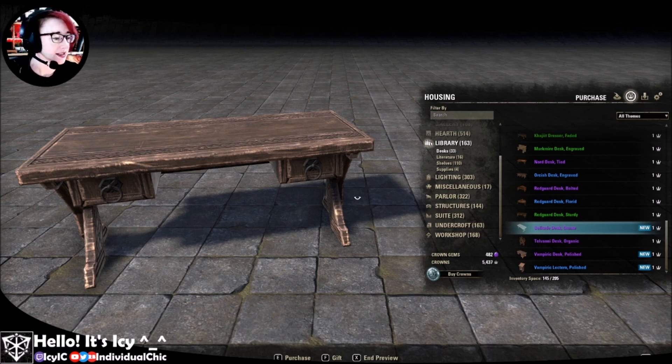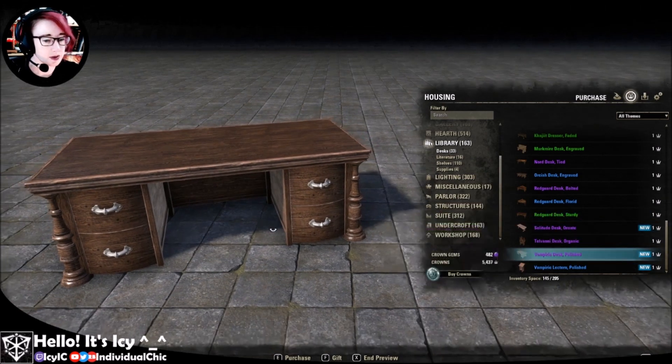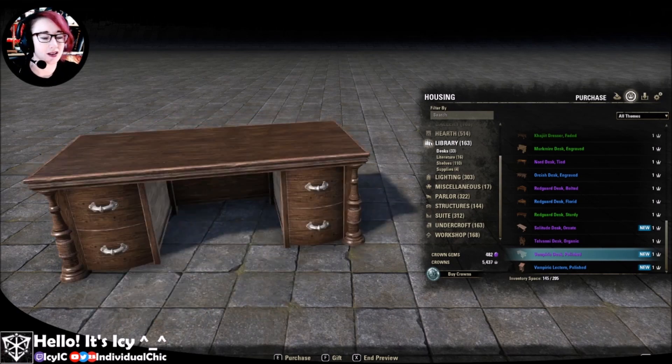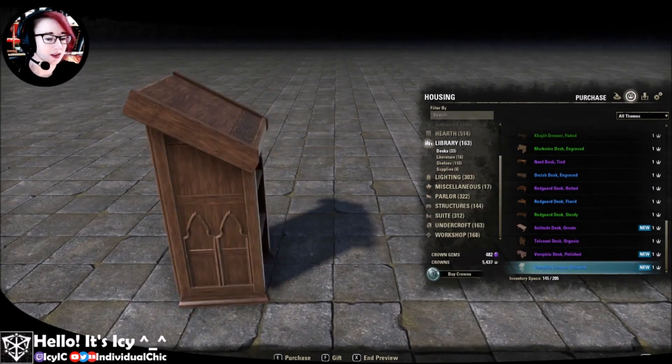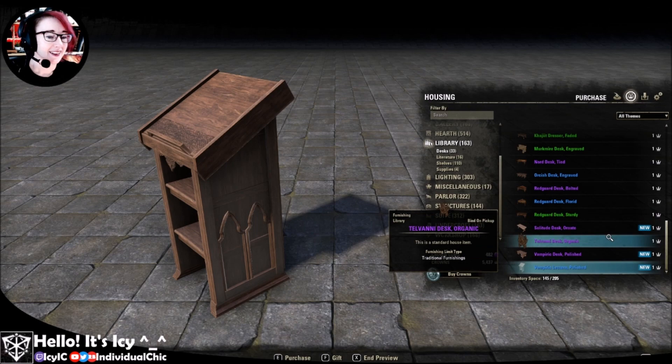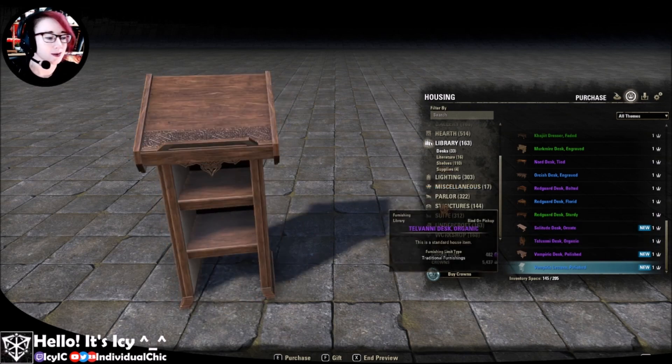We're on to library desks. We have a very nice Solitude desk with drawers — always important. The vampiric desk. Oh my god, it's so good. It would look great in a boardroom office — CEO vampire. Oh, the lectern! You could do a great magic school with some of this stuff. That'd be fantastic.